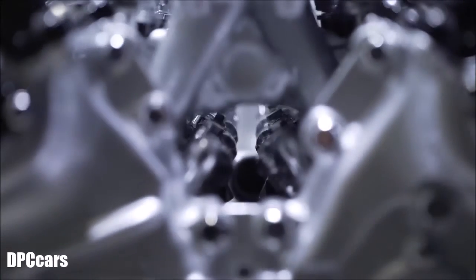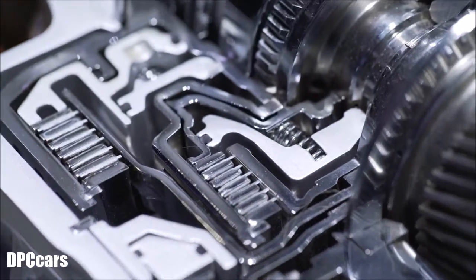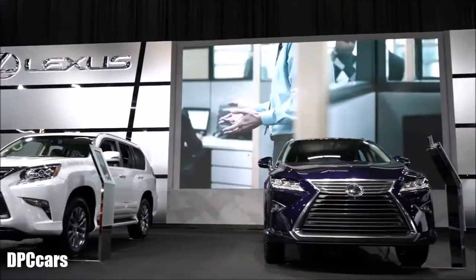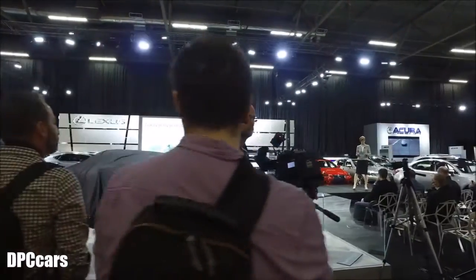That, in a nutshell, is what the multi-stage hybrid does. I'm quite sure that once we see this LC500 on the road, it'll be a revolution in the way hybrids are perceived and in the way we experience a hybrid drive. 2016 is a very exciting year for Lexus for many reasons, but this has to be the headliner.